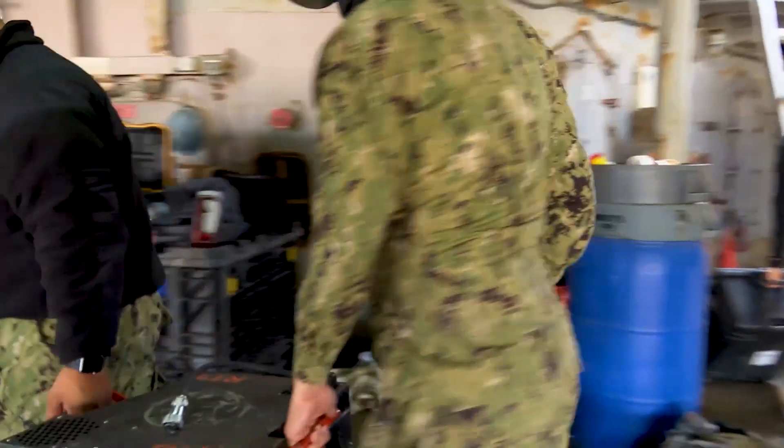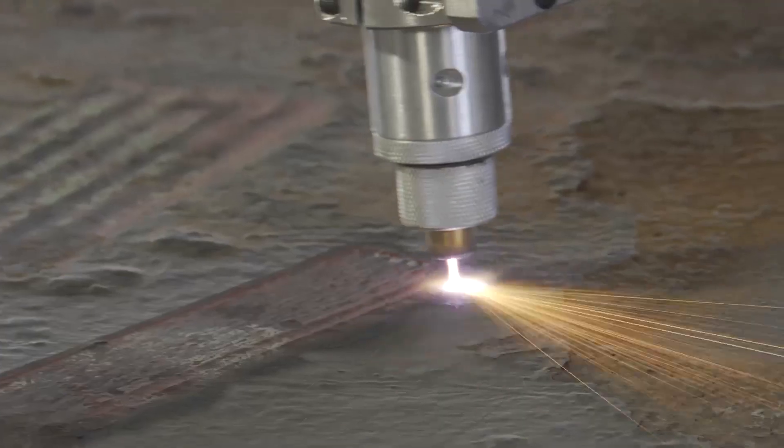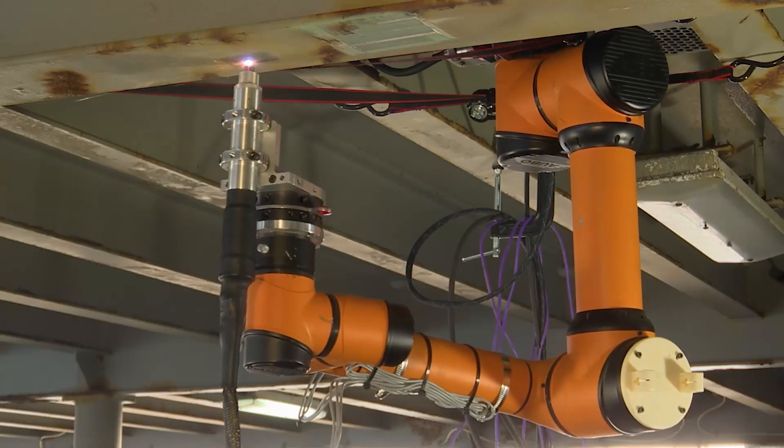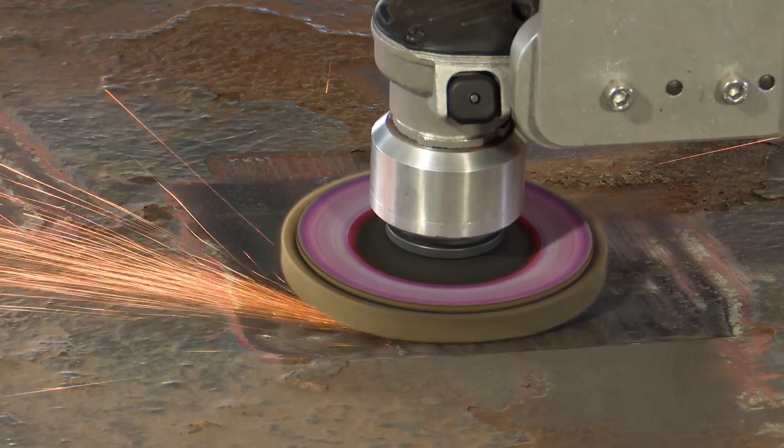At its core, the MARS provides an automated, turnkey, portable solution for preparation, repair, and inspection tasks that can be used at emergent facilities, including forward operating bases, ships, submarines, and shipyards.